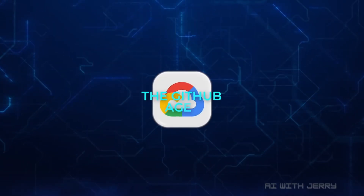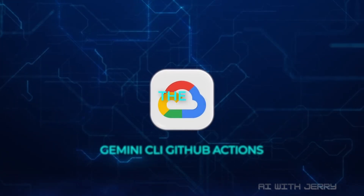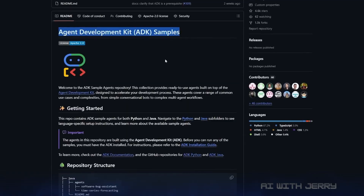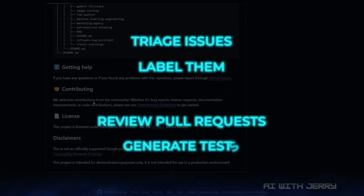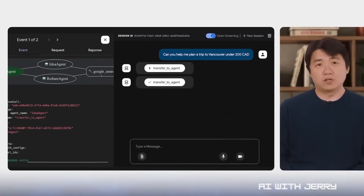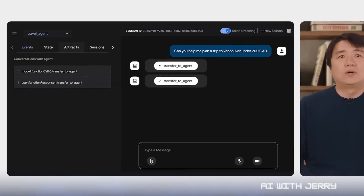And finally, there's the GitHub agent — Gemini's CLI for GitHub Actions. It lives directly in GitHub, automating all the background noise: triaging issues, labeling, reviewing pull requests, and even generating tests. It's open source and customizable, so teams can adapt it to their workflows. Think of it as a tireless collaborator that handles the boring parts of repo management.